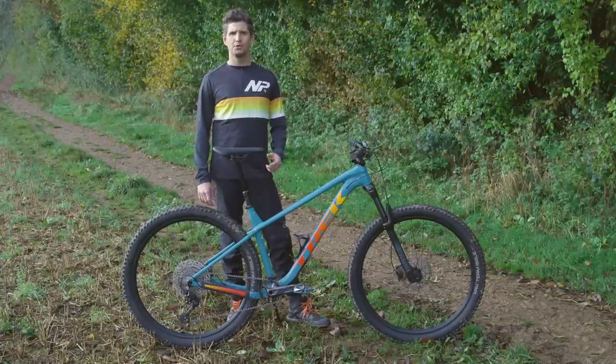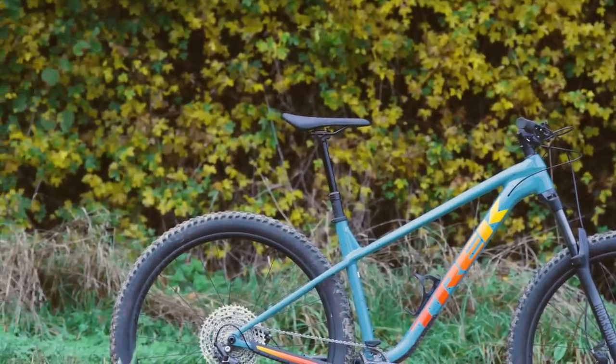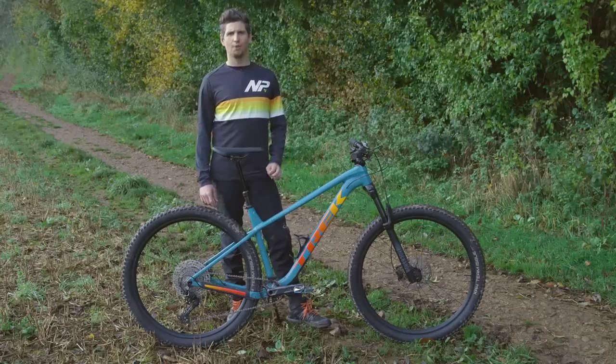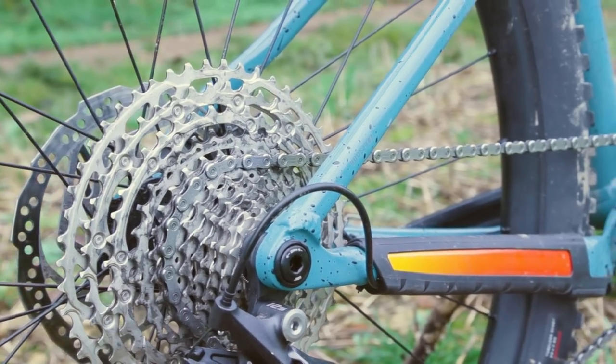For example, if you prefer a more nimble bike, you can select a smaller size. Or if you prefer something more stable, you should be able to size up and still not run into issues with the seat tube being too long. Our large test bike came with a 450mm seat tube. Chainstay lengths are still short of 430mm across all sizes, which should deliver playful handling.